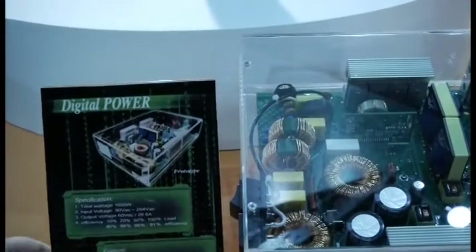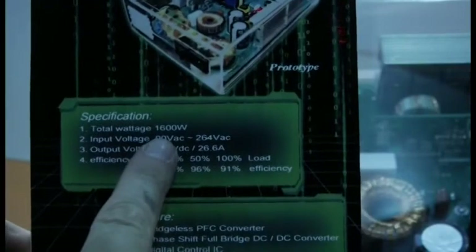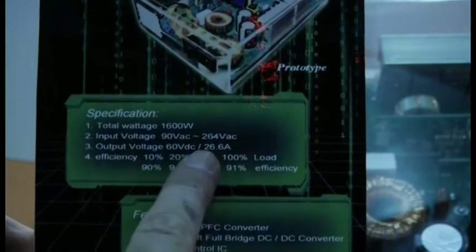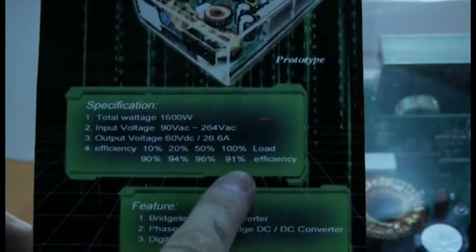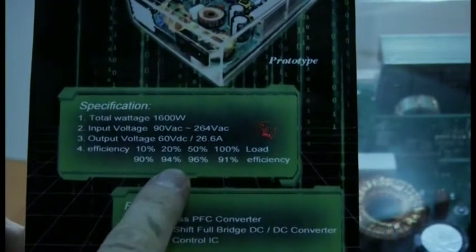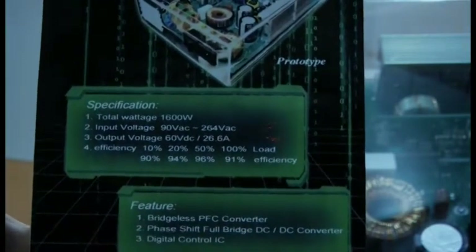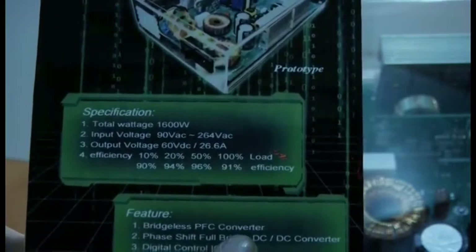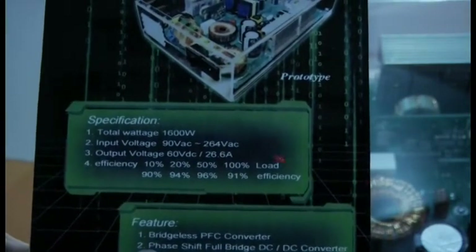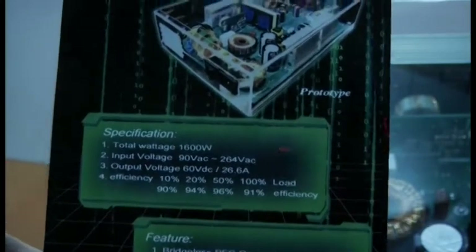I'll zoom in a little bit so you can read that — digital power supply. You can see they're saying the total wattage can be up to 1600 watts. Output voltage efficiency — this is the key — up to 94% efficiency. They're saying they will get up to titanium, and right now they have some platinum efficiency. The bridgeless PFC converter is one of the keys, along with the phase shift full bridge DC to DC converter and the digital IC.